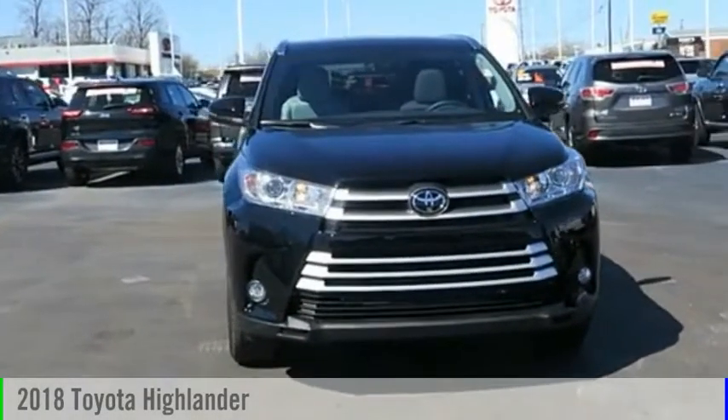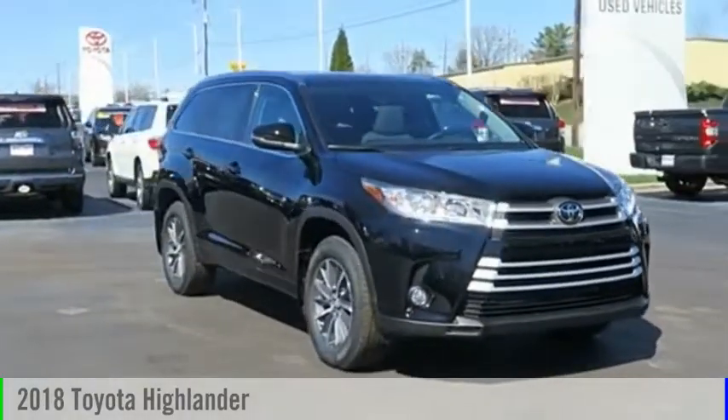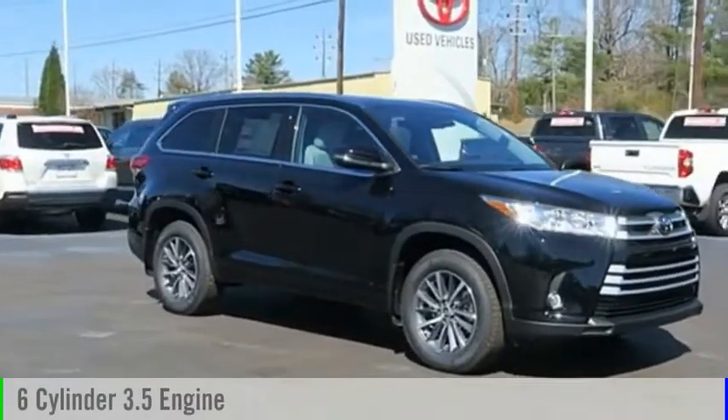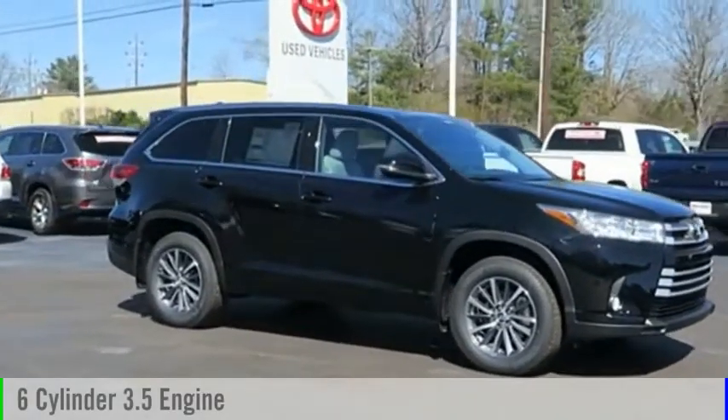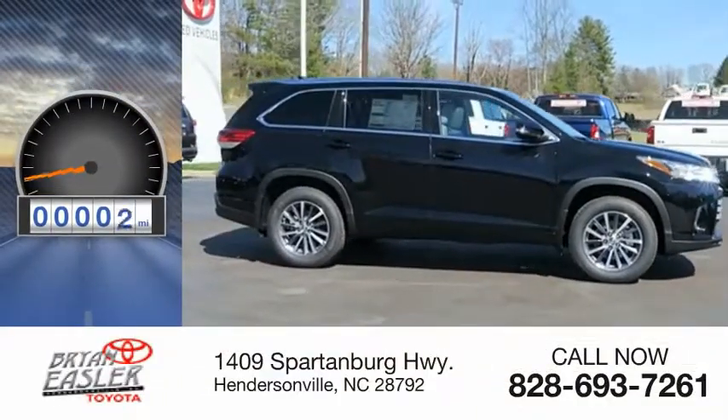Looking for the right vehicle? Check out the 2018 Highlander. This vehicle is powered by an all-wheel drive, six-cylinder, 3.5-liter engine, and comes with an eight-speed automatic transmission. This vehicle has less than 100 miles.